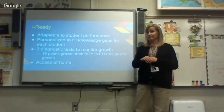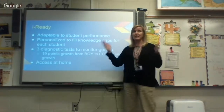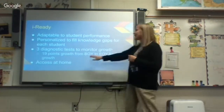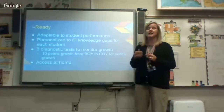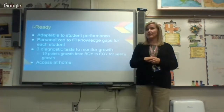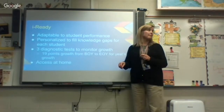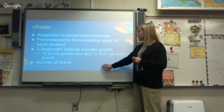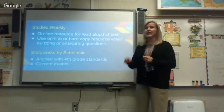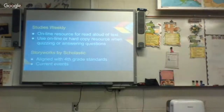Students need to show 19 points of growth from the beginning of the year to the end to demonstrate a year's worth of progress. The middle diagnostic is more of a check — it doesn't really count; it's the beginning-to-end score that matters, but it lets us see if we're moving in the right direction. Students can access iReady at home to do their lessons and quizzes, and they also use it in centers at school. The diagnostics track their time, and if they're going too fast, it will flag that.